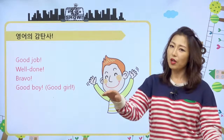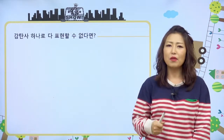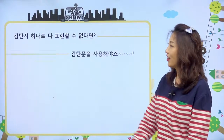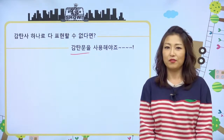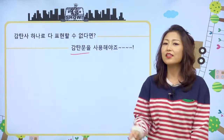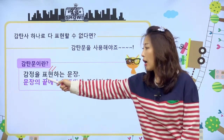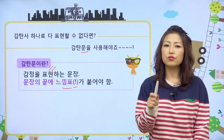칭찬은 모두 춤추게 한다. 고래도 춤추게 한다. 우리 친구들 서로서로 칭찬 많이 해주세요. 다음은, 감탄사 하나로 나의 마음을 다 표현할 수가 없어요. 이 놀라고, 이 감탄스럽고, 이 큰 마음을 다 표현할 수 없을 때 어떻게 해요? 감탄문을 사용해야죠. 와우, oh my god 이런 걸로 표현하지 않고, 완전 멋있어, 혹은 엄청 잘했어, 네가 최고야, 진짜 예쁘다, 막 이런 얘기 해야 되잖아요. 그럴 때는 감탄사로 안 되기 때문에 감탄문을 사용하는 거예요. 그런데 감탄문의 사용에는 또 법칙이 있어요. 감탄문이 뭐냐면 감정을 표현하는 문장이에요. 문장 끝에 반드시 느낌표를 붙여서 사용을 하죠.